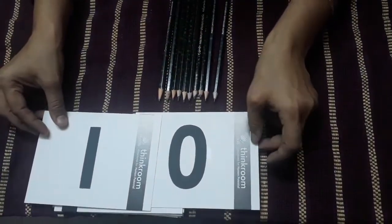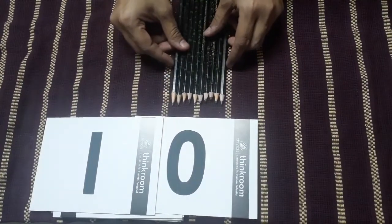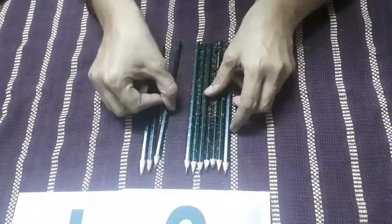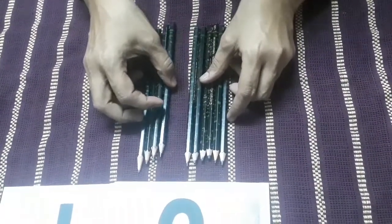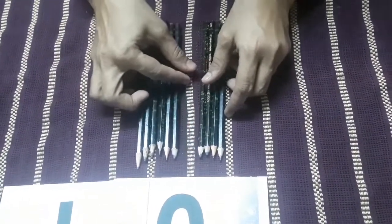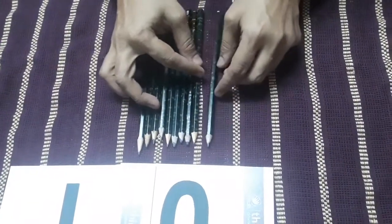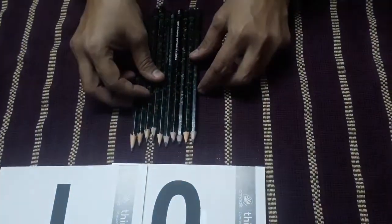So we will get ten pencils. So children, this way, while adding one more, we get the next number. First we had one pencil, we added one more and we got two pencils. Then we added one more pencil and we got three. Then we added one more pencil and we got four. Then one more is five, then one more is six, then one more is seven, then one more is eight, one more is nine, and one more is ten. So this way, while adding one more, we get the next number.